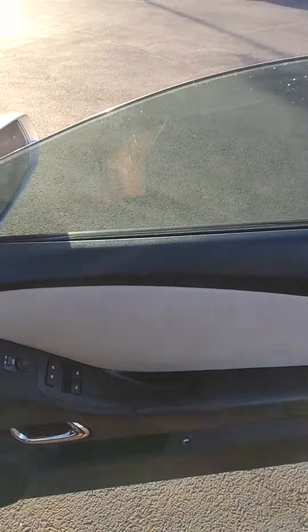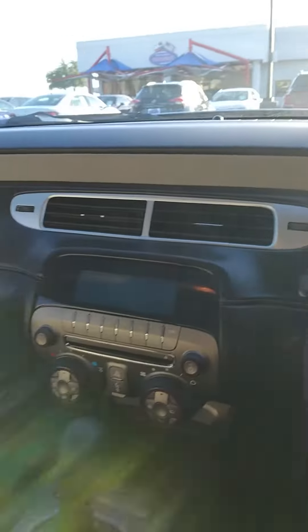Do you have power windows, power locks, power seats as well. Here's the inside of the vehicle.